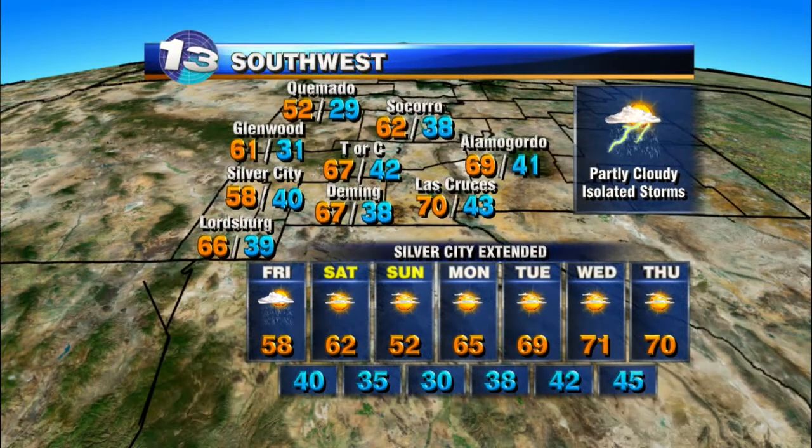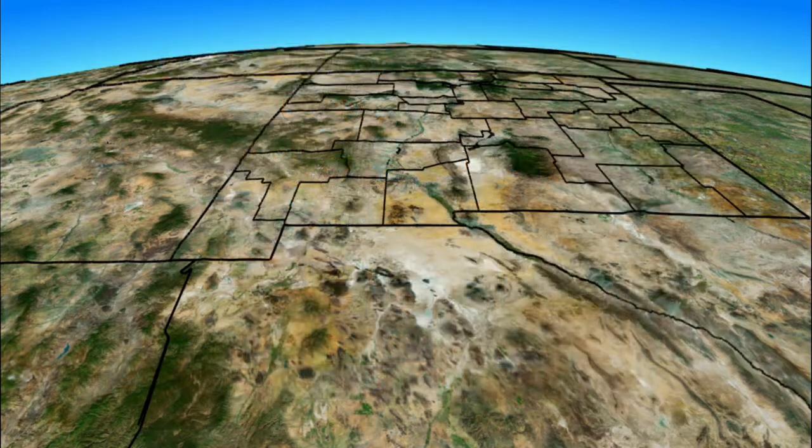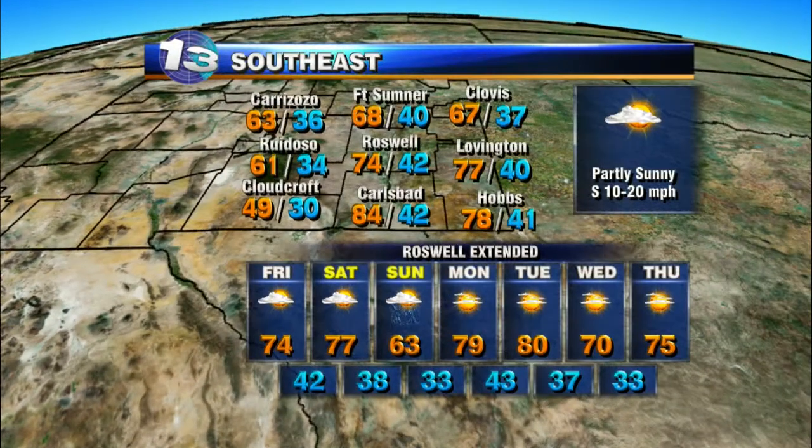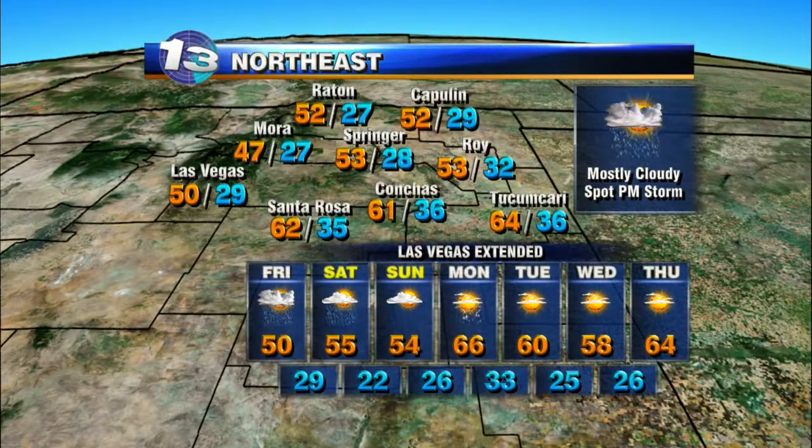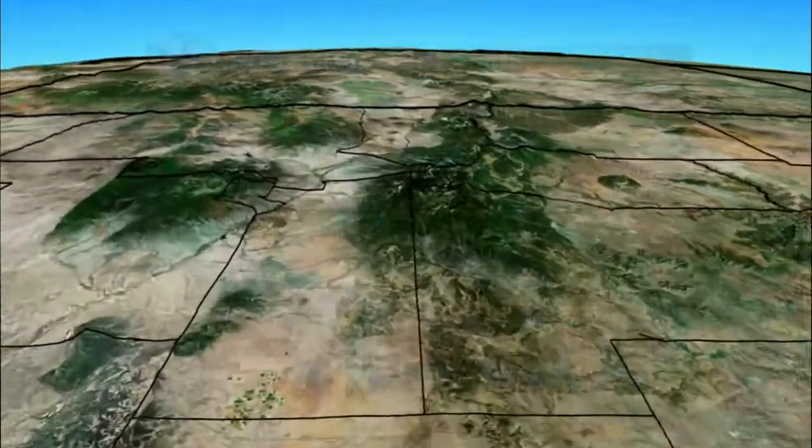Over the southwest, partly cloudy skies with isolated storms a good possibility, highs into the 60s, back to the low 50s for Sunday before rebounding to the upper 60s into the middle of next week. Over the southeast, partly sunny skies with highs into the 60s and 70s — a better shot at showers early in the day on Sunday as temperatures drop to the low 60s, then back to near 80 degrees to start next week. Over the northeast, mostly cloudy skies with spot afternoon showers and storms, better chances over the weekend with that second storm system, then temperatures rebound for early next week.